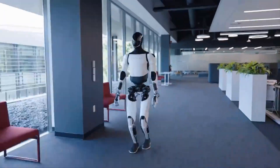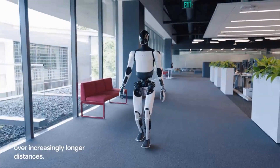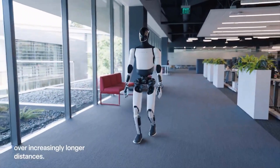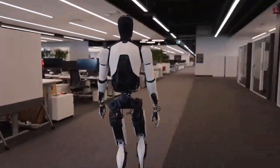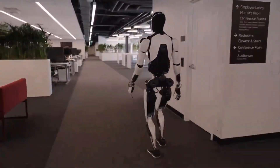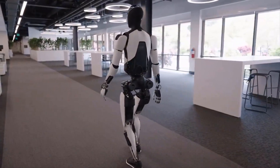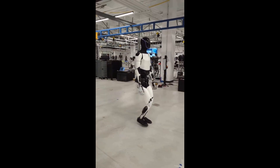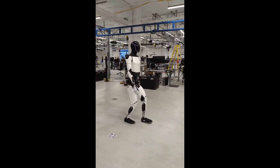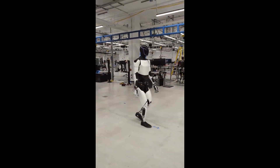And there's more coming. Internal reports hint that upcoming versions of Optimus will include tactile feedback sensors, voice-driven memory, and emotional response recognition. In other words, the bot won't just hear what you say — it'll try to understand how you feel when you say it. That has enormous implications for healthcare, customer service, and even education.